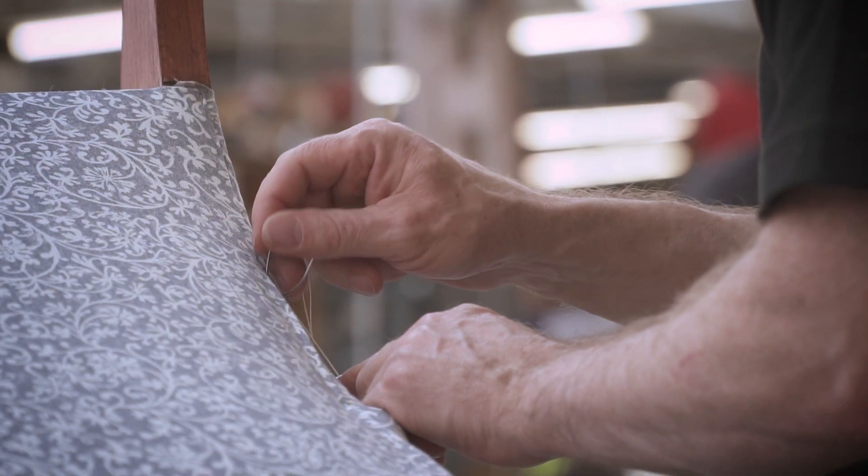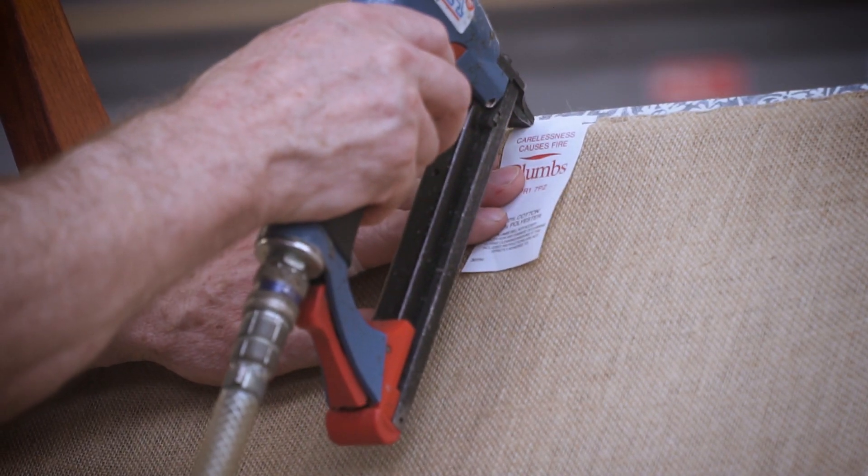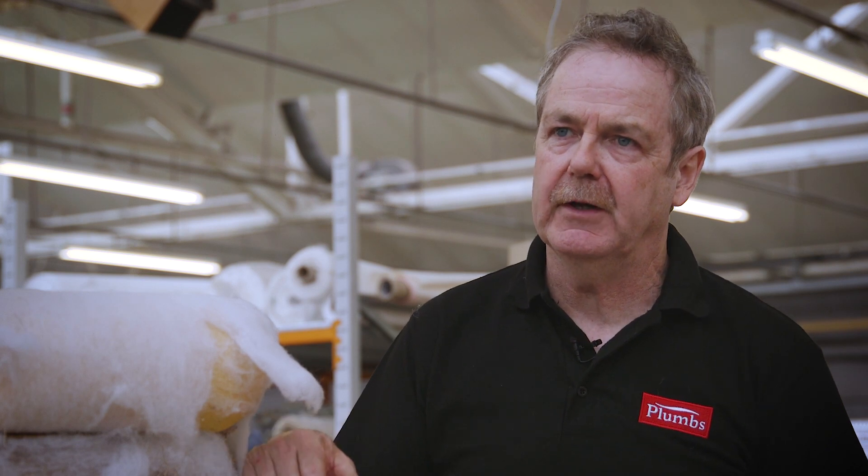What I love about reupholstery is that you're getting an old piece of furniture and turning it into a new piece of furniture, and everybody's surprised about how good it looks when it's done — from the old piece to the new piece.